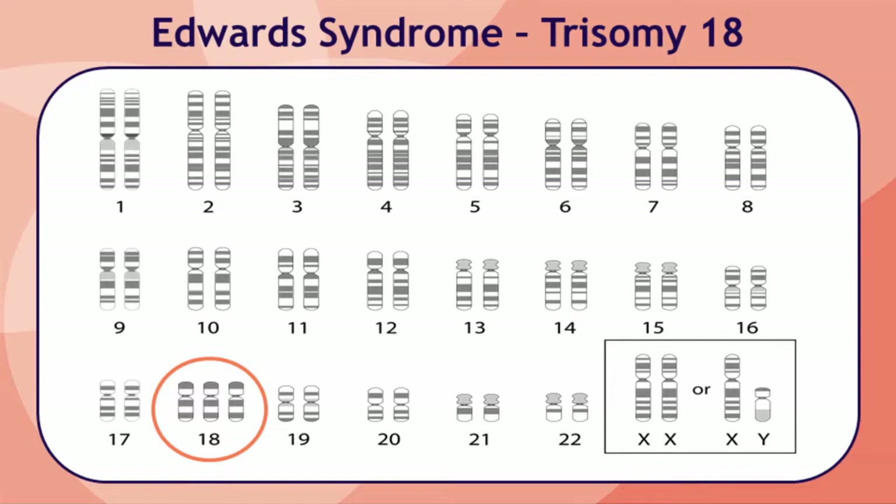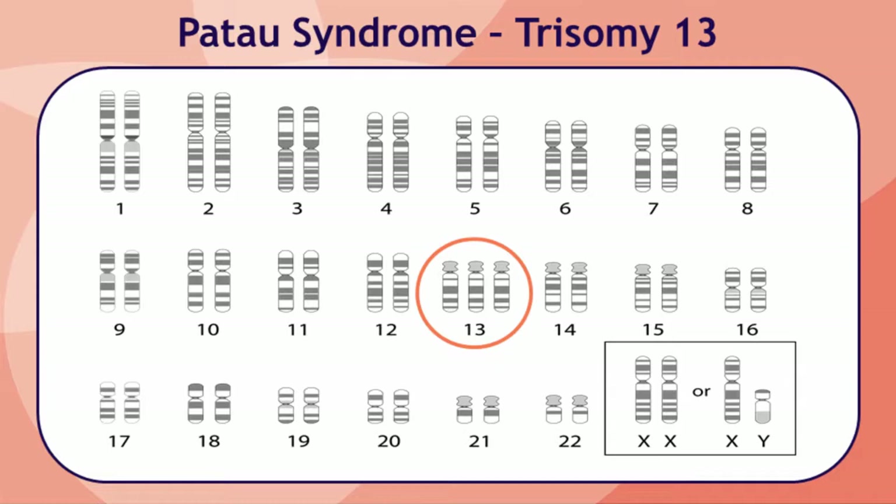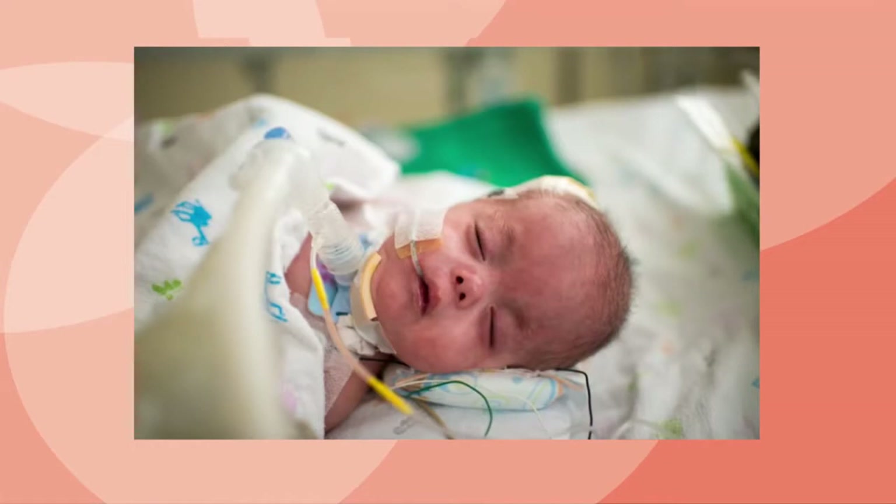Trisomy 18 is also called Edwards syndrome, and trisomy 13 is called Patau syndrome. These conditions are more severe than Down syndrome. They are associated with medical problems that often lead to death during infancy. Fifty percent of babies who are carried to term will be stillborn. Of those babies who are born alive, fewer than 10% will live to their first birthday. Children who have trisomy 13 and trisomy 18 and do live past one year of age will have severe intellectual disability and usually other major health problems as well.